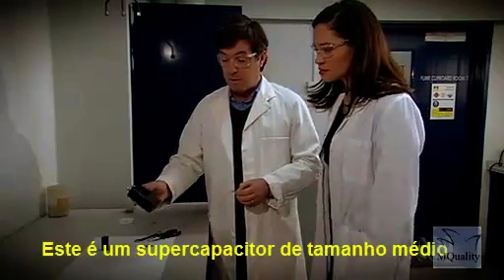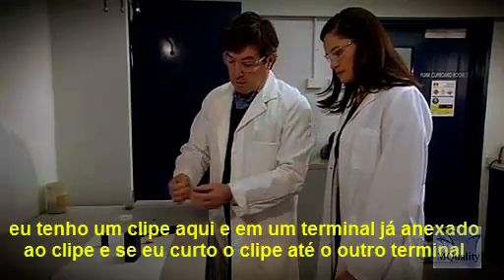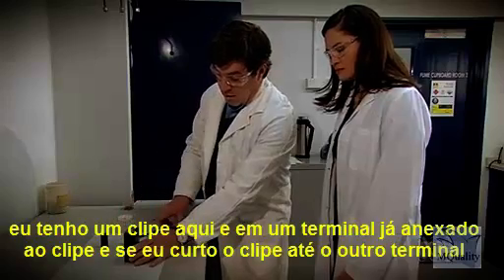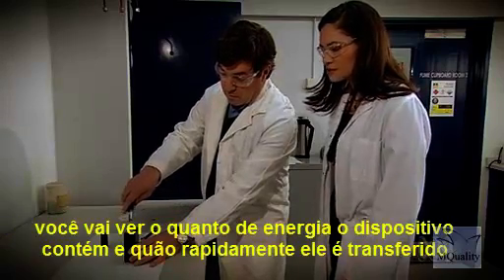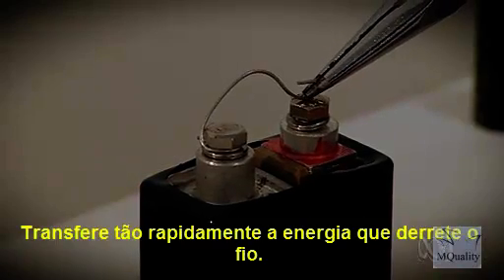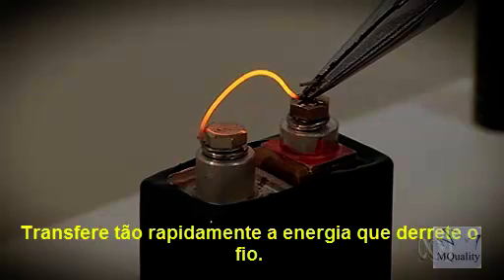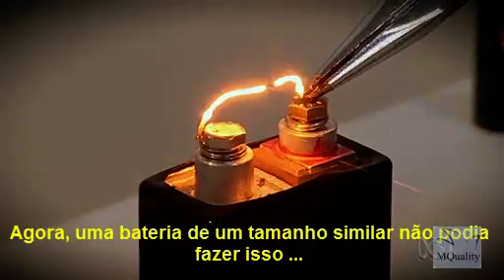This is a medium-sized supercapacitor. I've got a paperclip here, and on one terminal I've already attached the paperclip. And if I short the paperclip across to the other terminal, you'll see just how much energy the device contains and how quickly it's transferred. It transfers it so quickly that it melts the wire.